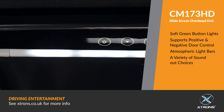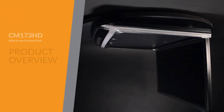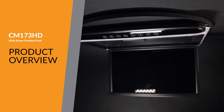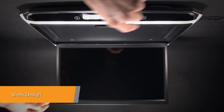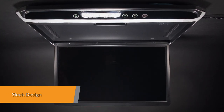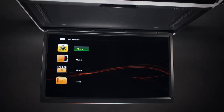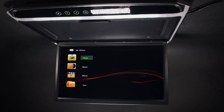The Extron CM173HD's huge screen and ultra-thin design brings together elegance and functionality. Not just a bigger display, a better display. With a thickness of only 25mm, you'll be surprised how slim this unit is when mounted, with a giant wide screen of 17.3 inches.